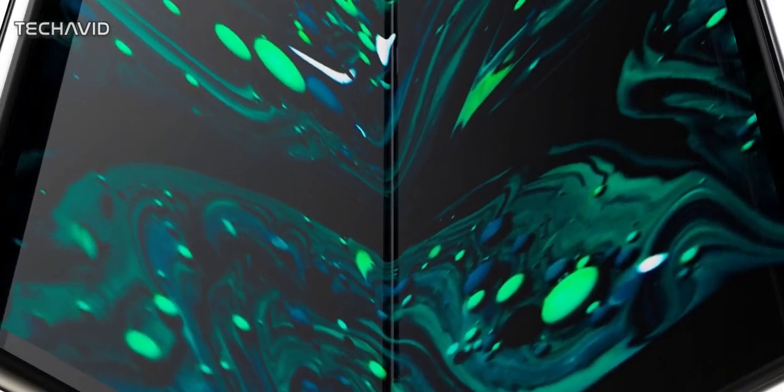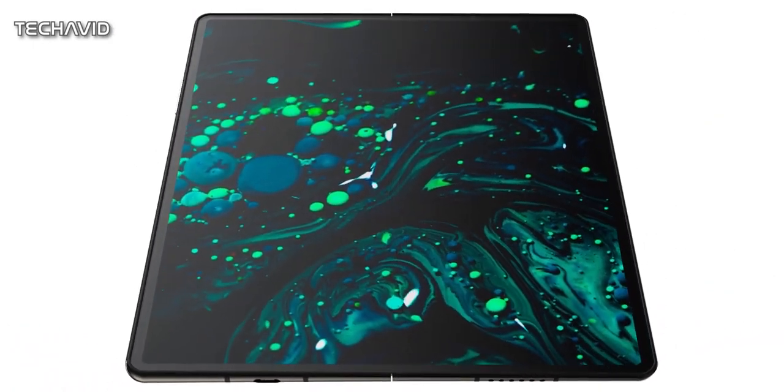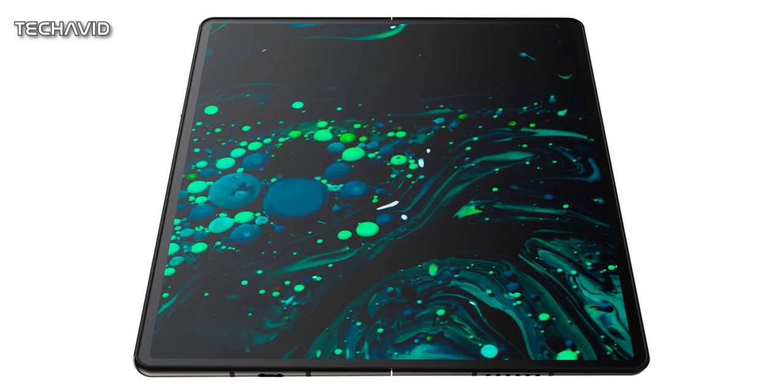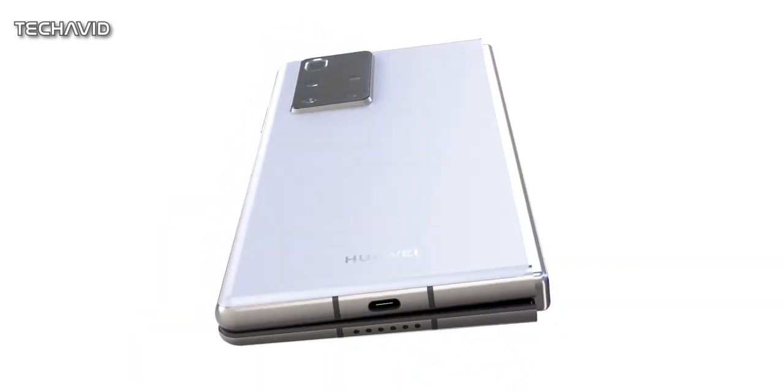The foldable phone is tipped to be powered by the Kirin 9000 chipset. Unfortunately, it may also be the last flagship-grade chipset from the company due to the US ban, at least for now. It runs on Android 10, though don't expect Google apps or access to the Google Play Store.